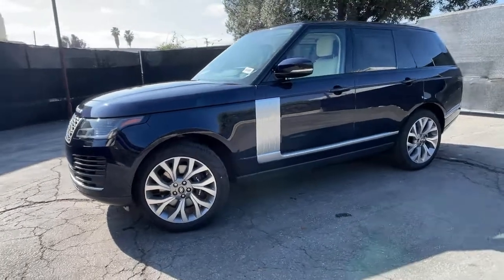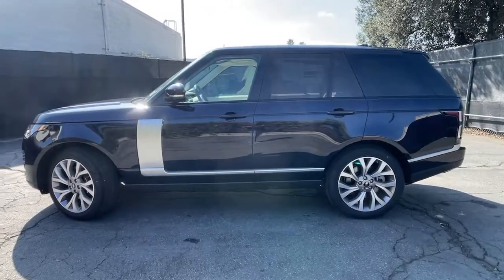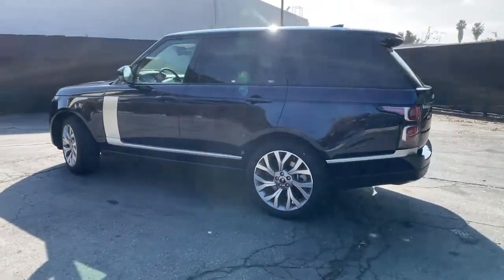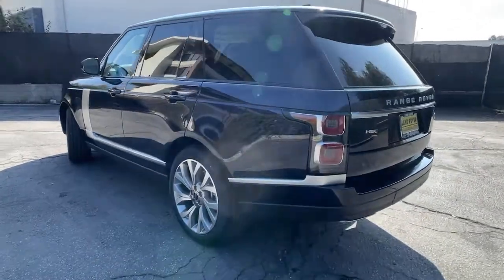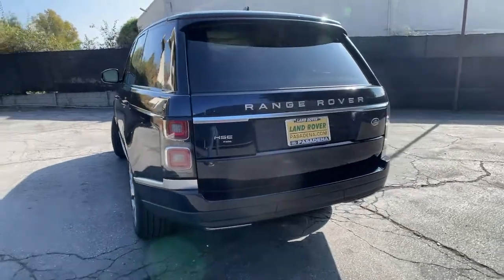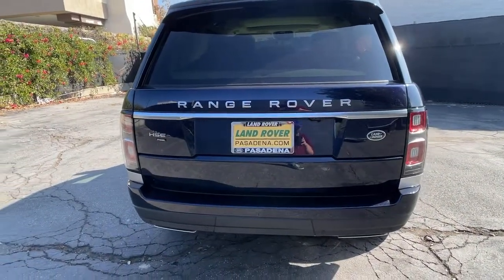You will love the features of this 2021 Land Rover Range Rover. Get the features you need and the comfort and style you've been hoping for. This well-equipped vehicle is an excellent value and will help you make the most of every drive. All you need to do is relax and enjoy the ride. The following are some of this vehicle's highlighted options.